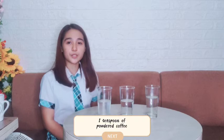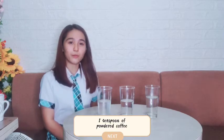Take a look at the jars for a moment. The only difference should be the water temperature. Do you believe that the temperature of the water would affect what happens when the powdered coffee is added to each jar? Let's see. Now, in each jar, let's put 1½ teaspoon of powdered coffee to see what happens.